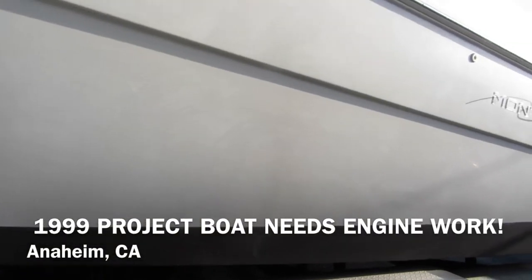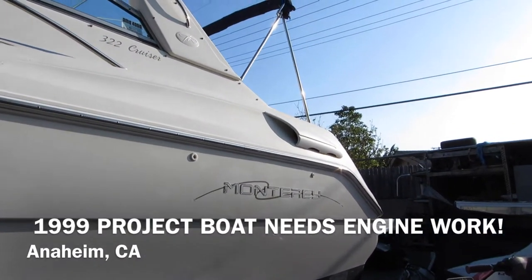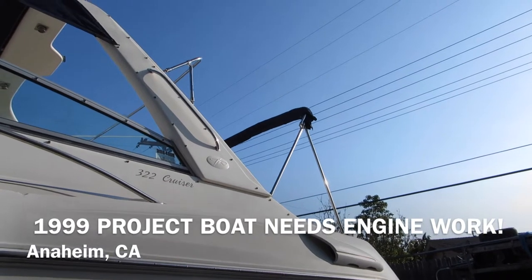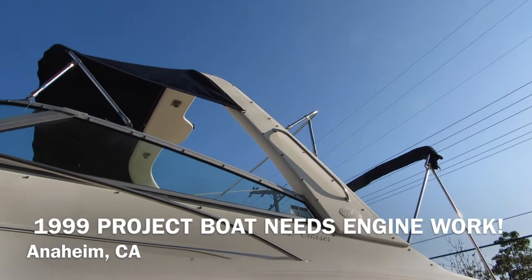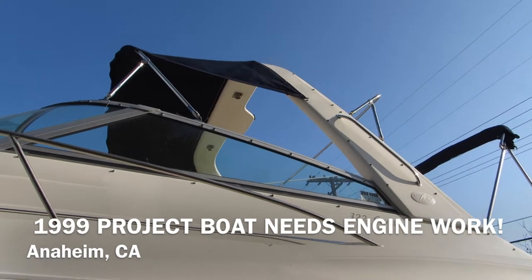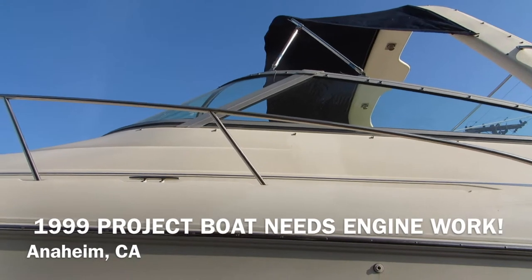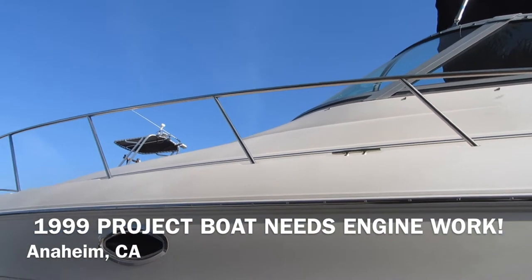Hull is in pretty nice shape here. Got a complete enclosure, or it can be set up for two Biminis. It's got a fiberglass radar arch and a big heavy-duty all-welded stainless steel bow rail.